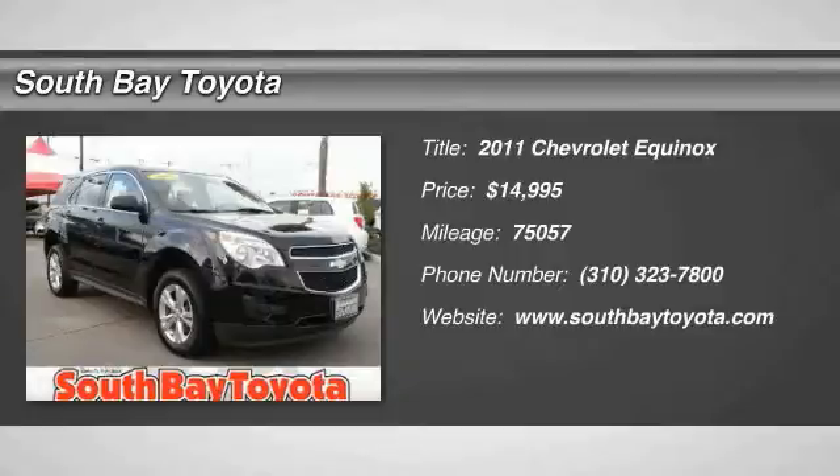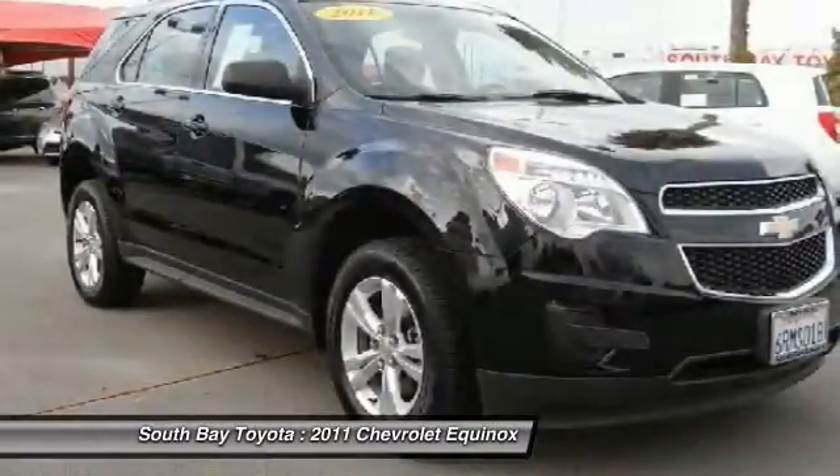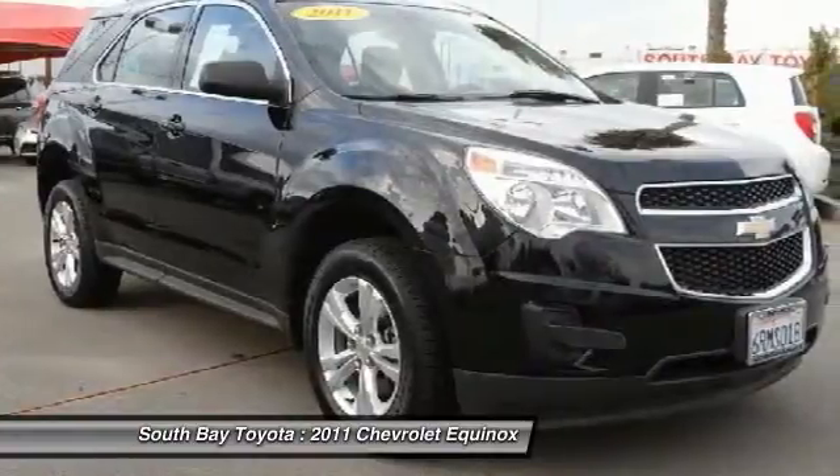South Bay Toyota, proudly serving Gardena, Torrance, Hawthorne, Carson, Compton, and surrounding California locations.